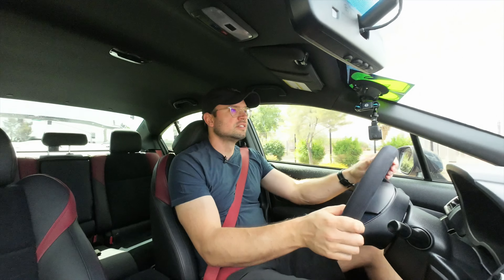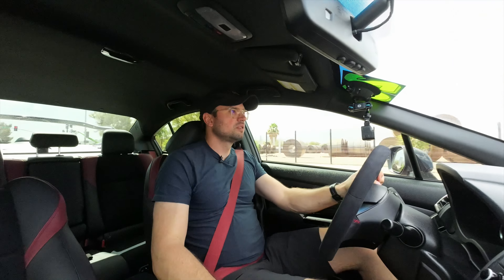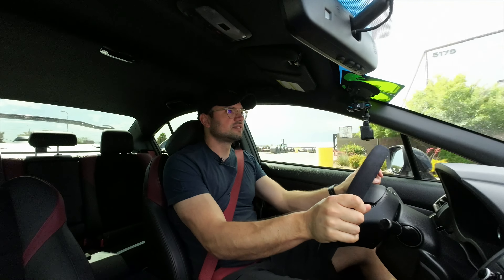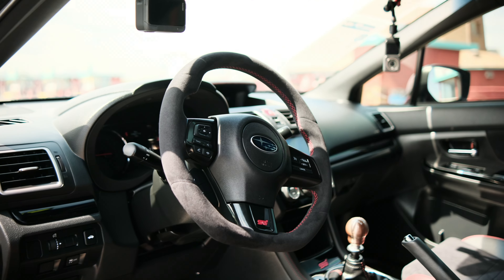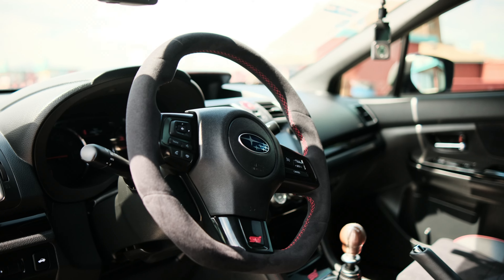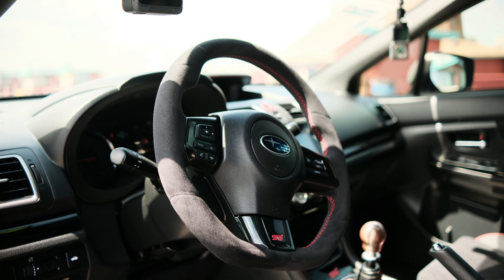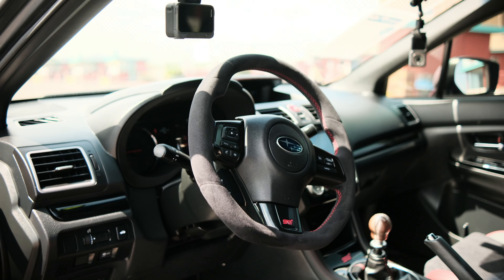Heel and toe is definitely doable in the car. Steering is nice and sharp, has a good amount of weight, and I can actually feel what's happening, which is great. So many cars nowadays suffer from a lack of steering feel. When steering is one of the few things that you're constantly interacting with in a car, if it doesn't have steering feel, we've got a problem.